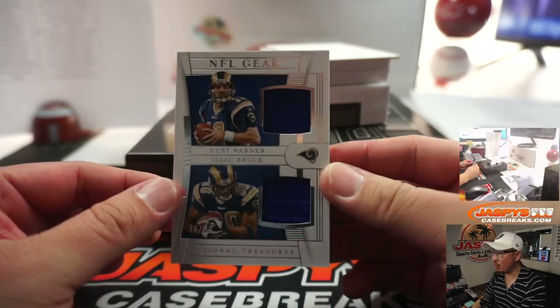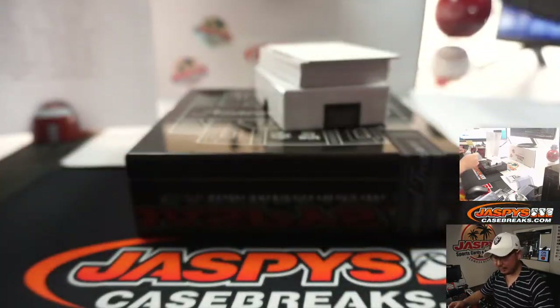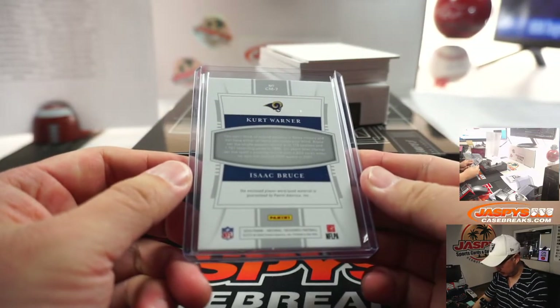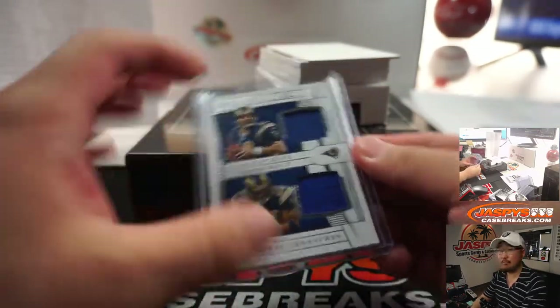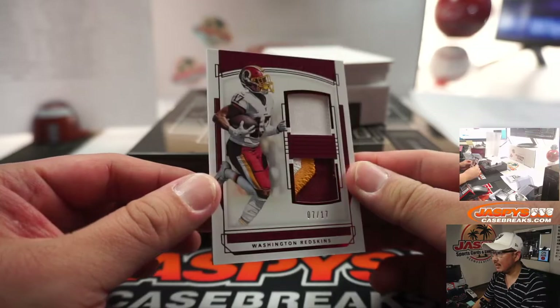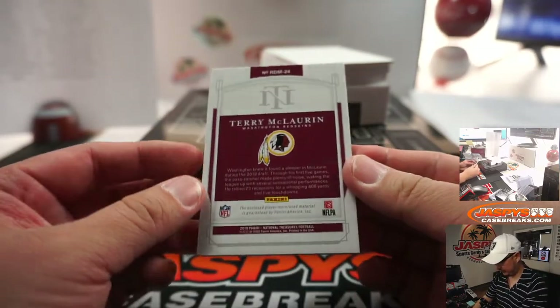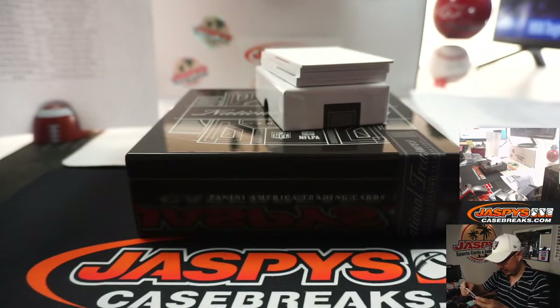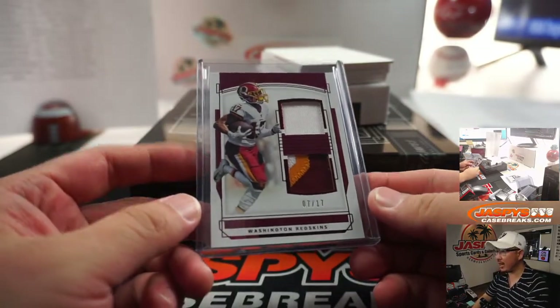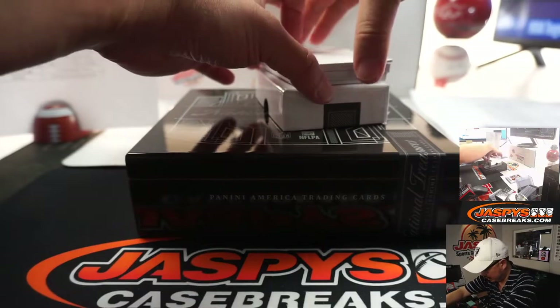Dual relic, same team — Kurt Warner and Isaac Bruce, 76 out of 99. A couple of old Rams going to Steve. Then 7 out of 17 for the Redskins — that's Terry McLaurin. Some nice color in that bottom patch. Washington is a number block team, so Washington's 7 is going to be Jarrett. Jarrett's been killing the number block.